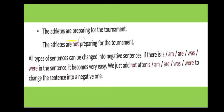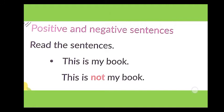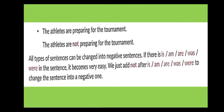'The athletes are preparing for the tournament' is a positive sentence. 'The athletes are not preparing for the tournament' is its negative form. All types of sentences can be changed into negative sentences.